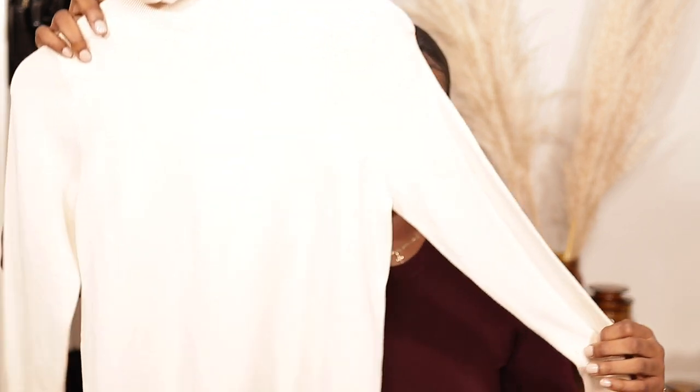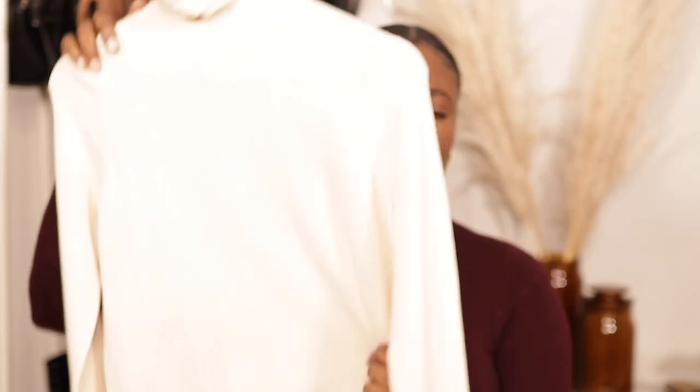Next up is another knit sweater — a regular turtleneck from Zara's basics collection. I have a navy blue and a camel color already, and I picked up the cream because these are essentials. If you don't know what to wear, throw one on with some high-waisted jeans and a nice boot and you're halfway dressed. It's $35.90 and I got it in a size medium. It has a gold detail and is super soft.